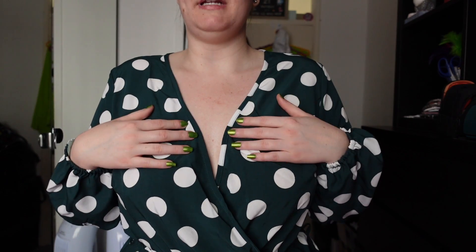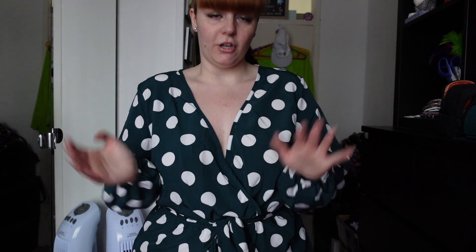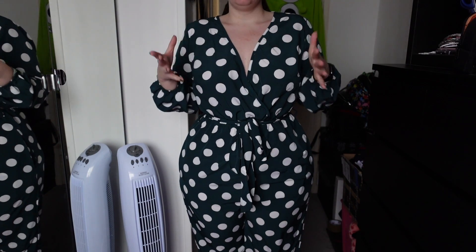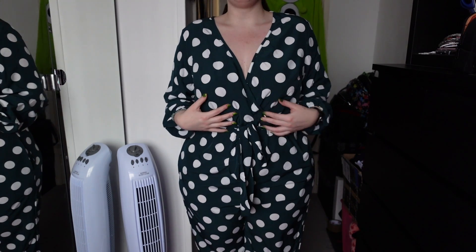Next up is this polka dot jumpsuit — I'm pretty sure I got it in a UK 20 and it was £18.60. Starting with the top, it's a really big V-neck so you'll have to be careful, but it has a little button which I've never seen on these type of fronts before — really handy because normally you'd have to pin it. It is long sleeve but the sleeves are cuffed, so they sit in place and can be pulled up and stay there.